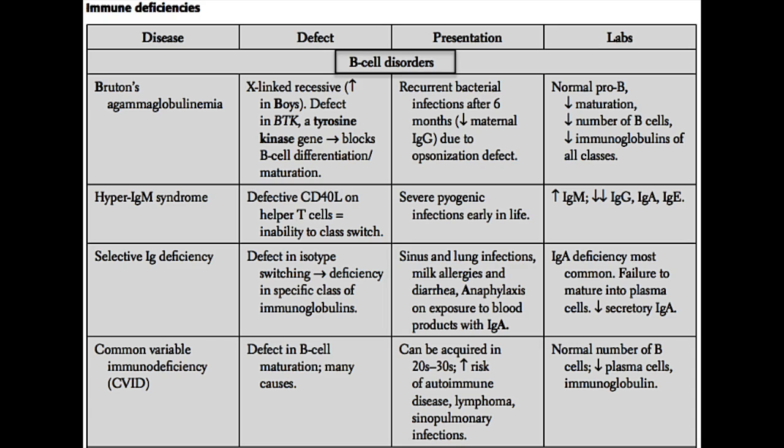One important thing to know about Bruton's agammaglobulinemia is the genetic defect involved. Typically it's a defect in BTK, which is a tyrosine kinase gene. When this gene is mutated, these patients experience a blockage in the differentiation of their B cells, and without this step, the B cell is unable to mature. As a result, you get a decreased number of normal active B cells and decreased production of all classes of immunoglobulins.